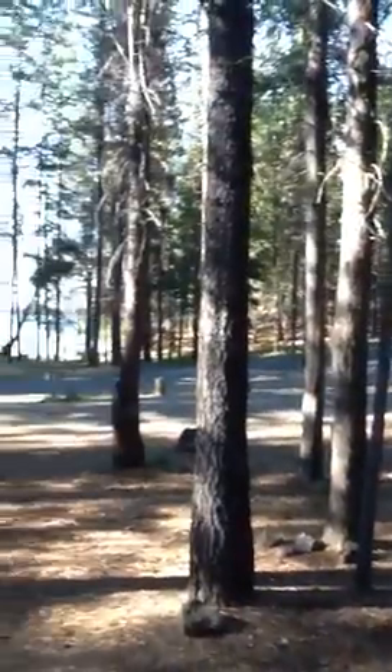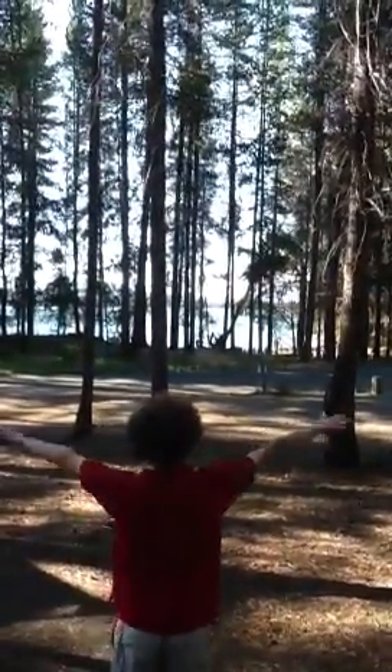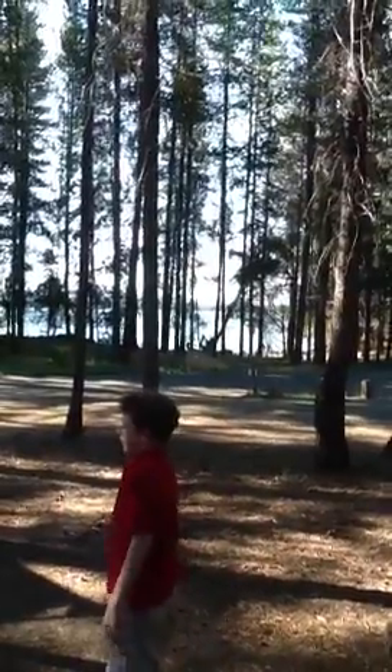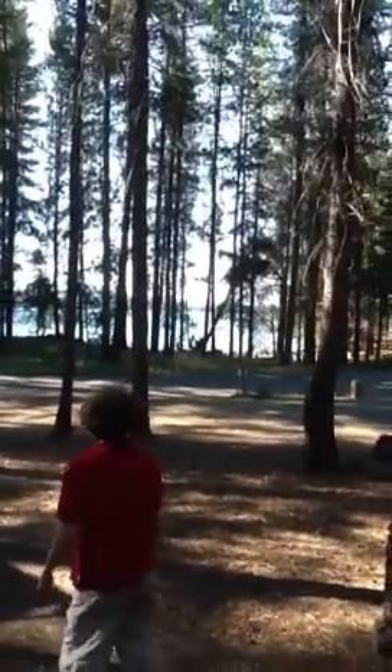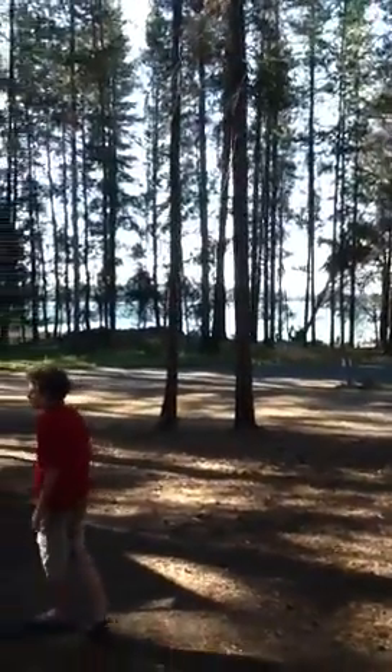And then we get the camper — we'll have to get the camper again. And then we zoom around here. And then there's the camper. The lake. And there's the three mountains back behind the trees which you can't see: the South Sister, Bachelor, and Broken Top.